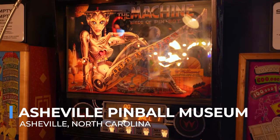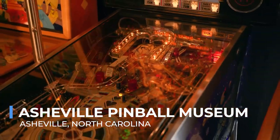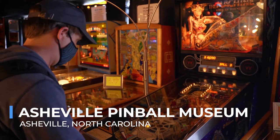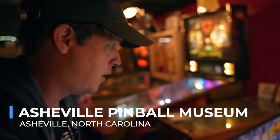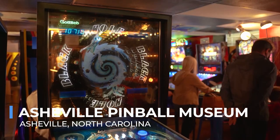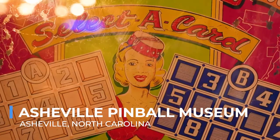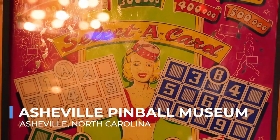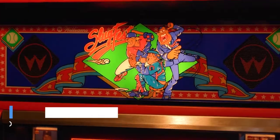From vintage machines dating back to the 1950s to the latest high-tech pinball games, visitors can experience the evolution of this beloved arcade staple. The museum also serves as a social hub where families, friends, and solo travelers alike can bond over the shared joy of gameplay, making it a must-visit for anyone looking to relive their childhood or introduce the next generation to the magic of pinball.